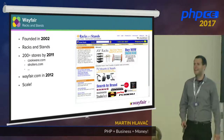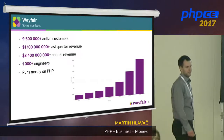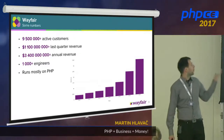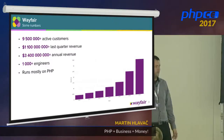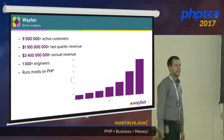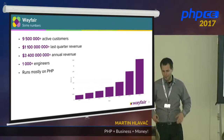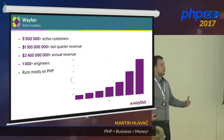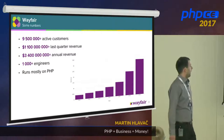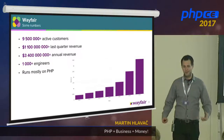What I mean by scaling is these numbers: in last quarter, we had more than 9 million active customers and more than 1 billion in revenue just in that quarter. Annually, last year, we made more than 3 billion dollars. And right now, what I mean by PHP at scale — we have more than 1,000 engineers working on PHP code every day. I find that amazing. I wouldn't have believed that before I joined Wayfair. And it all runs mostly on PHP.